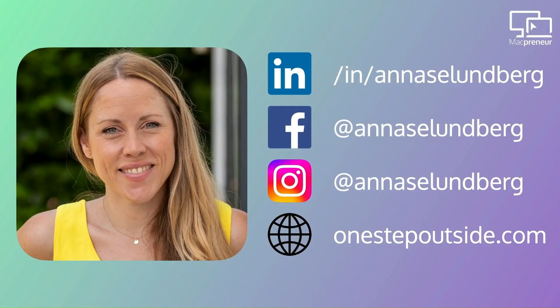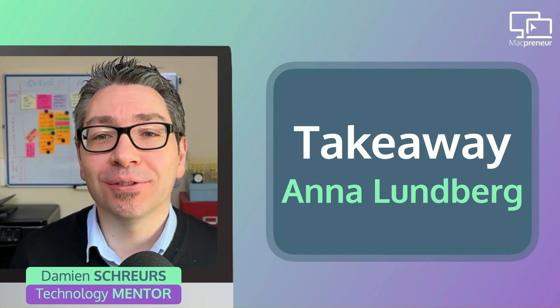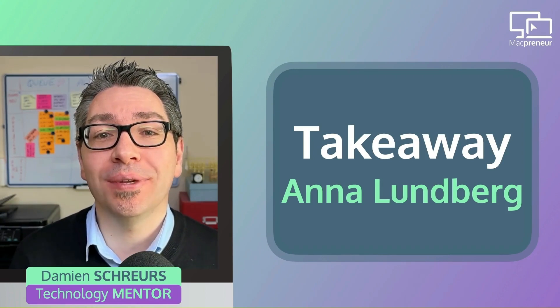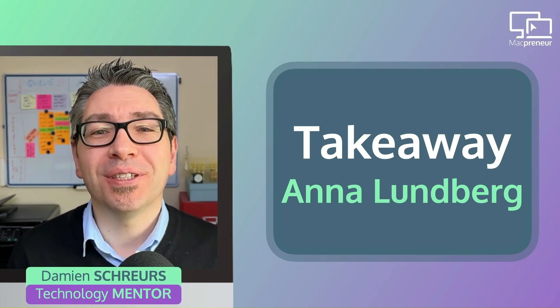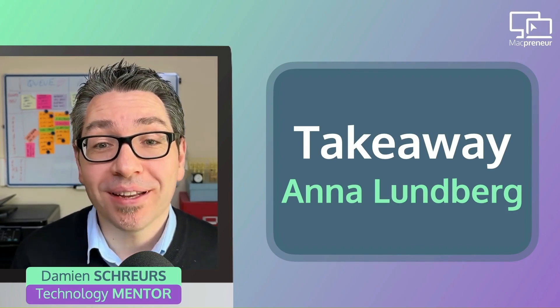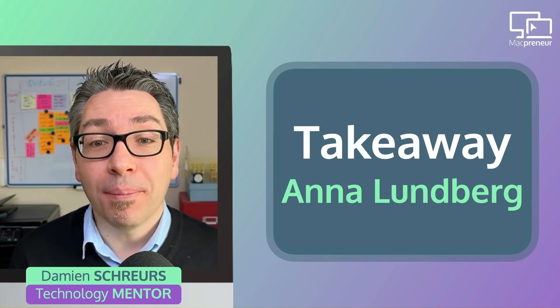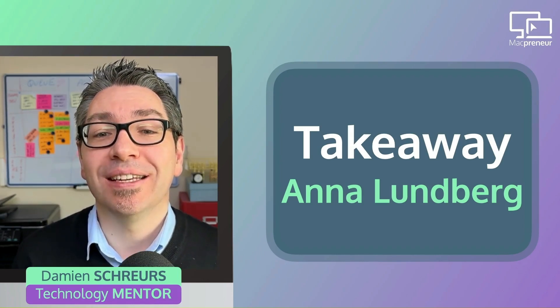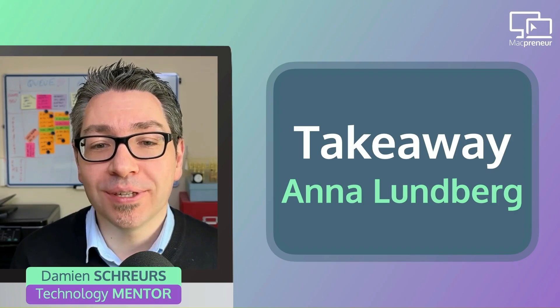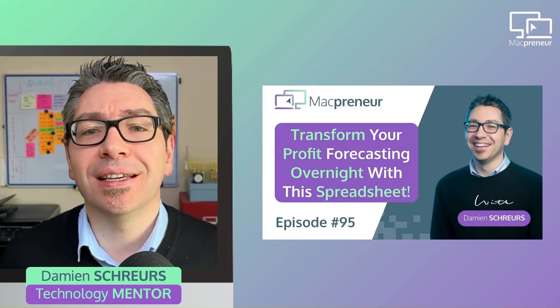Thanks a lot, Anna. You can find Anna on Facebook, LinkedIn, and Instagram — her handle is Anna S.E. Lundberg. Her website is onestepoutside.com. My main takeaway from Anna is that using a full-featured online accounting tool can help streamline the finance side of your business because it serves multiple purposes: creating professional invoices, getting paid directly from invoices, automatically sending email reminders and late payment notices, and pulling bank account transactions automatically to give an accurate overview of year-to-date profitability. These tools aren't great at forecasting, which is why I still use a dedicated spreadsheet — covered in episode 95.